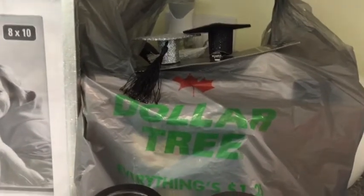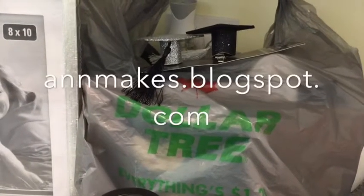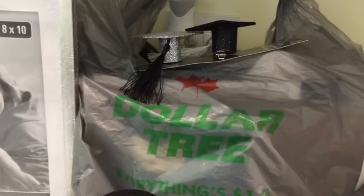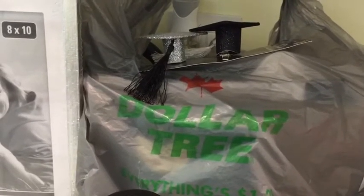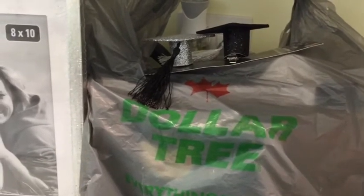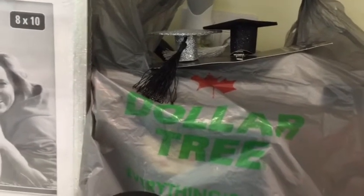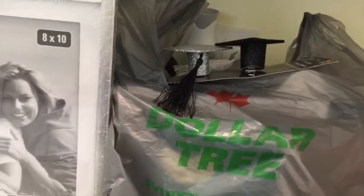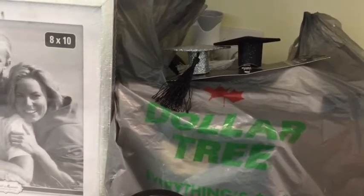Hello everyone, it's Anne here from Anne Makes, and also Anne Makes at annemakes.blogspot.com, the blog where I share DIYs, tutorials, how-tos, product reviews, and whatever else.